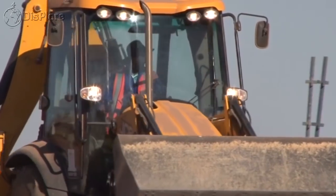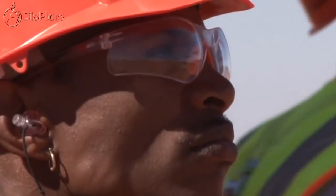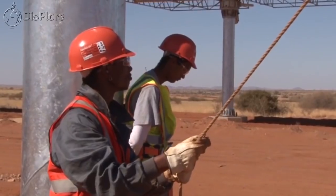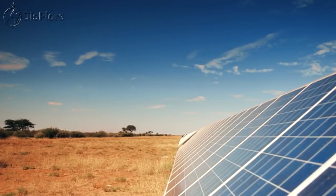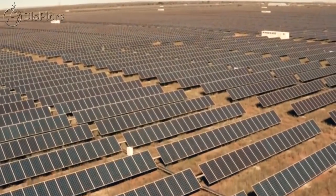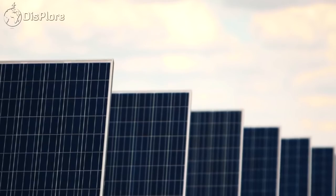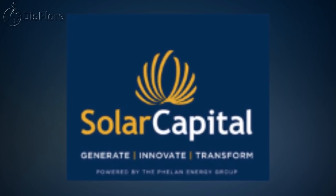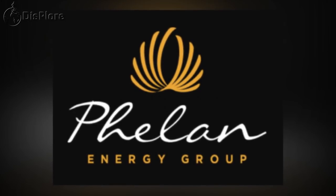At the peak of its construction, the project created 2,000 jobs, while during operation the farm supported 100 permanent jobs. When completed, Solar Capital's De Ar solar farm was the biggest by capacity in the Southern Hemisphere. The solar power plant was built by Solar Capital, a subsidiary of Felan Energy Group Limited, run by Pascal Felan as founder and executive chairman.